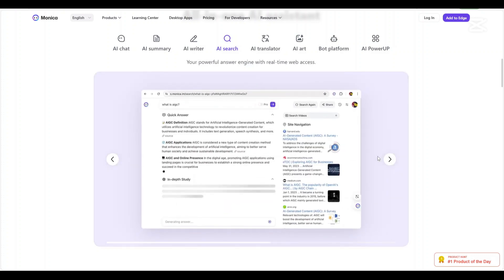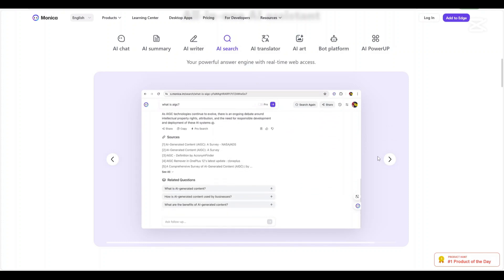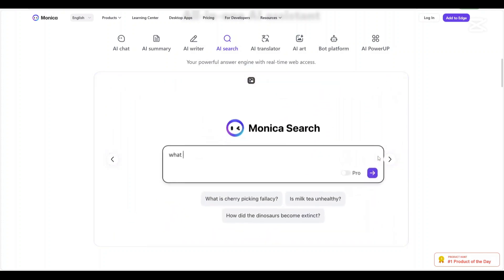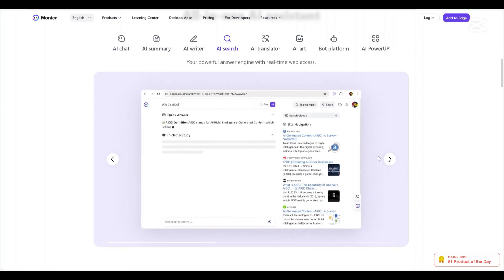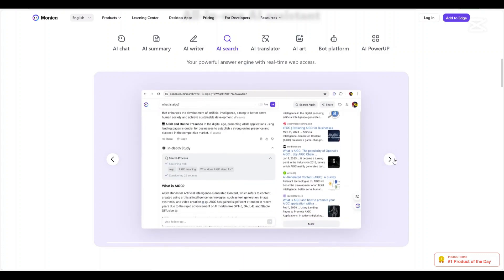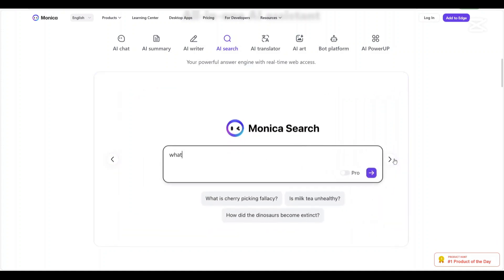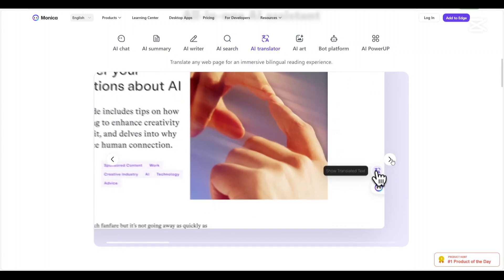Web search integration with AI assistance: Unlike CIDA AI which focuses on summarization, Monika AI integrates real-time AI-powered search. This means you can ask questions and get up-to-date information directly from the web, with AI refining search results to provide more relevant answers.